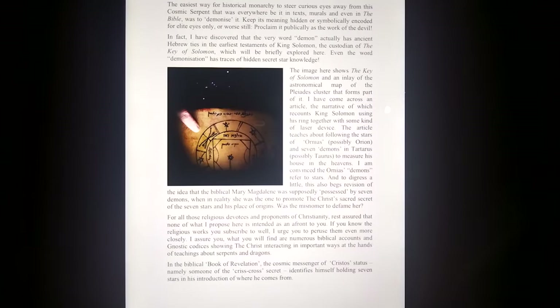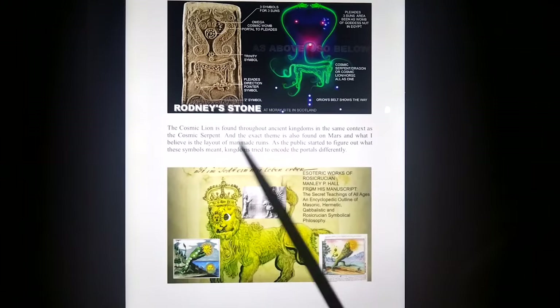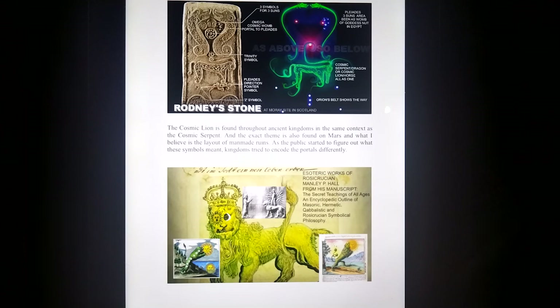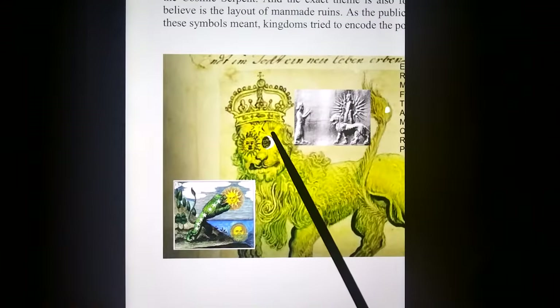Going through different depictions of stargates with the Solomon key, Orion decoded with the sun-like star in the middle, looking at other depictions of cosmic serpents making the actual Omega symbol for the portal in Norse mythology, in the Rodney Stone in Scotland, and ancient depictions of the cosmic lion with the Pleiades.